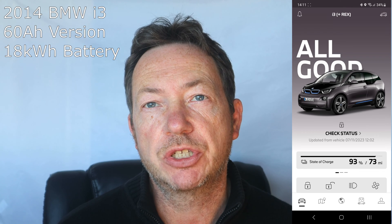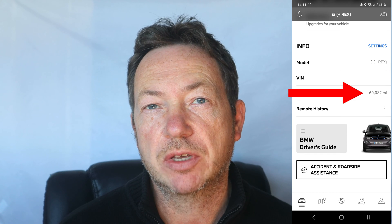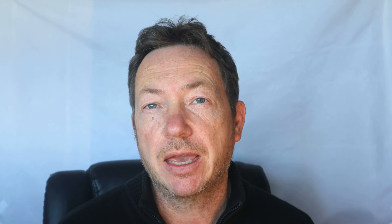It was registered in September 2014 and we've had it two years. We bought it when it was seven years old and it's now just done 60,000 miles. So I was really curious about how much battery capacity is left in it, because I'm still amazed that we're still getting the amount of miles out of it that we do.